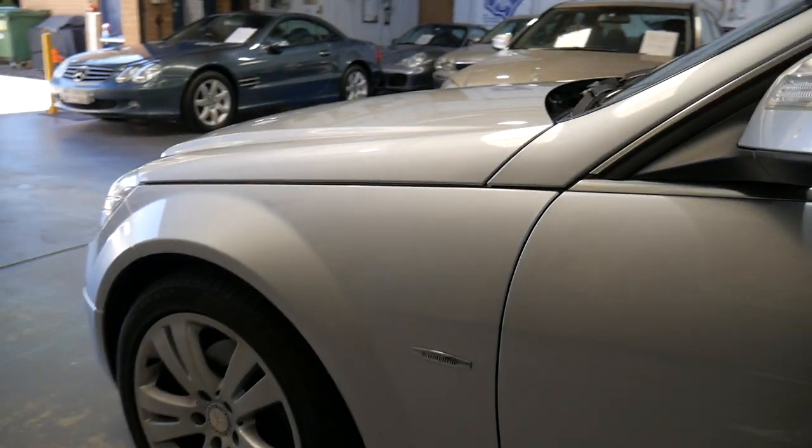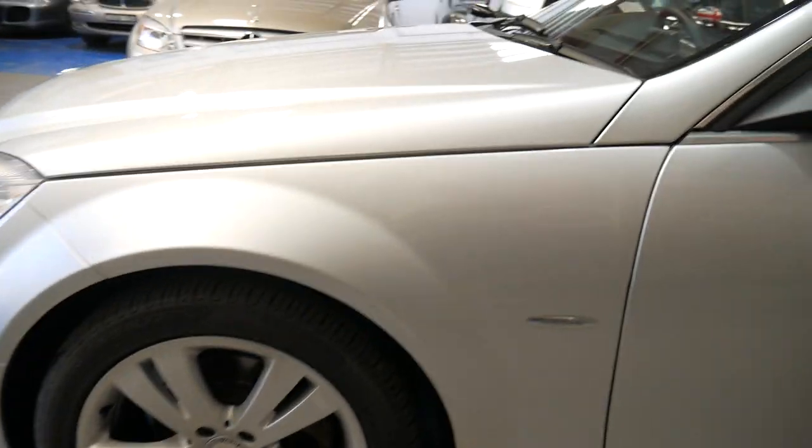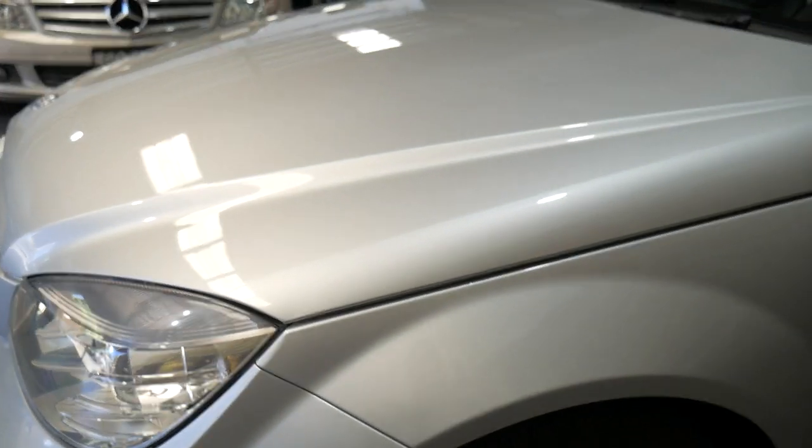We think that C-Class wagons really do hold their value extremely well. The Avant-Garde series was the top of the range in the diesel wagons, and zircon silver with charcoal leather interior is a great colour combination.